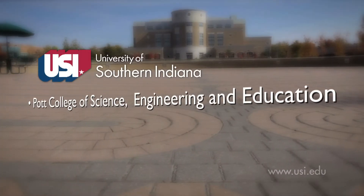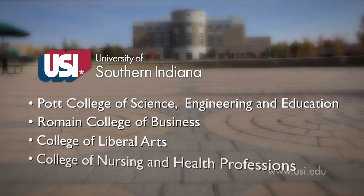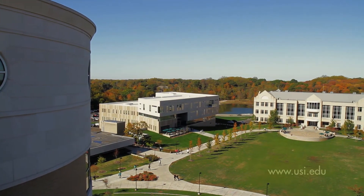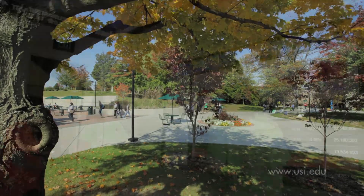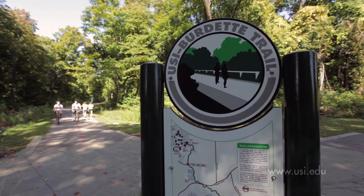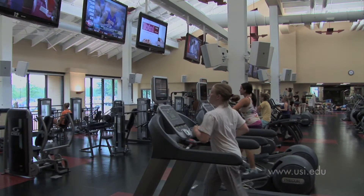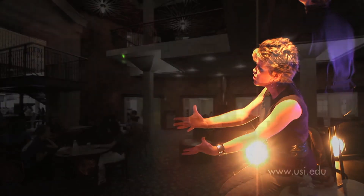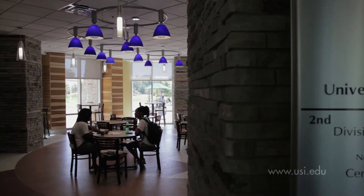The Pott College of Science, Engineering, and Education is one of four colleges that make up the University of Southern Indiana. This growing campus set in Evansville, Indiana features a beautiful natural landscape complemented by well-appointed and technology-rich classroom buildings. We've just expanded the Greenbelt trail system that wanders through campus, updated our fitness center, and we're preparing a state-of-the-art teaching theater. Our recently renovated University Center is a popular gathering place for students throughout the year.